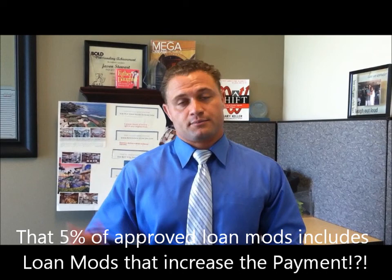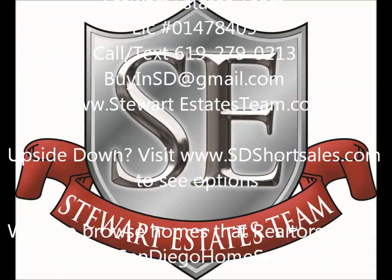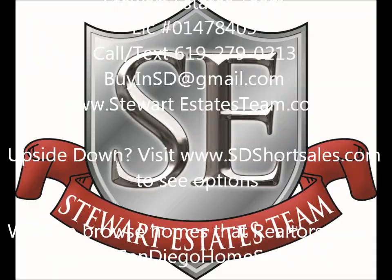So the realistic loan modifications that are bringing your payment down and getting approved are probably less than 2% or even 1%. Give me a call — we'll see if you're a good candidate for a loan modification and try to get you into that very small fraction of people getting approved. And if a loan modification doesn't work for you, we'll show you several other options that might. Jason Stewart, Stewart Estates Team. Thank you.